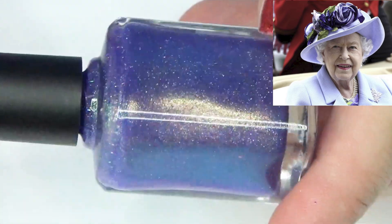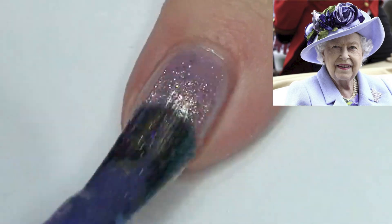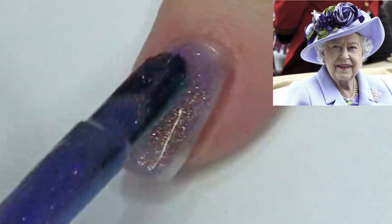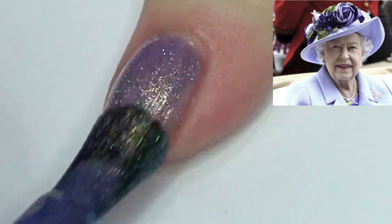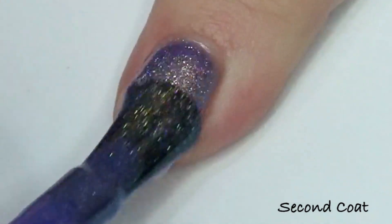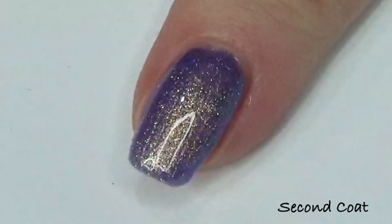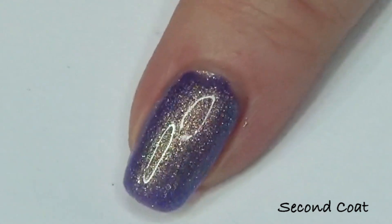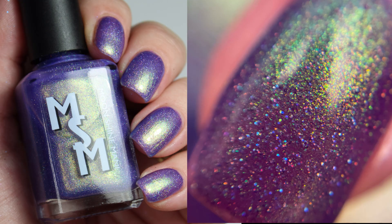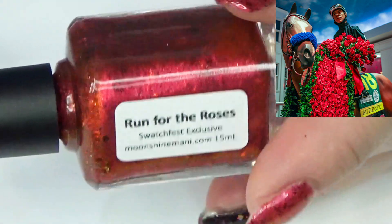Now we're going to look at the Swatchfest customs we created together at the Kentucky Derby mix-along, which was so much fun. The first one is called Off With Their Hats, inspired by a picture of the late Queen Elizabeth. It has lavender hollow, a strong gold-green shimmer, and a purple base — super shifty, holographic, a really fun strong lavender periwinkle-ish purple blue.